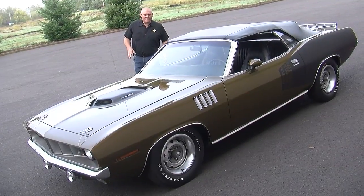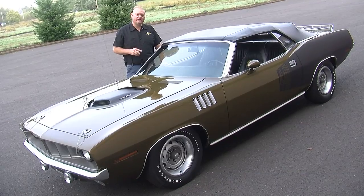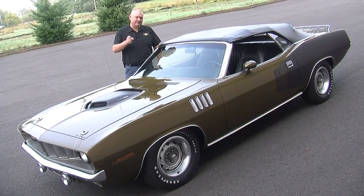In 1971, Plymouth only made 17 440 six-pack CUDA convertibles, and this is the only one of its kind — today we'll show you why.